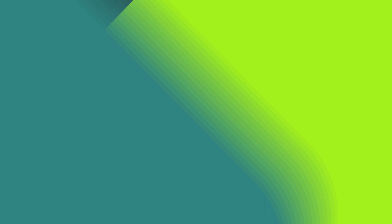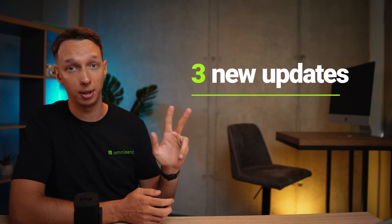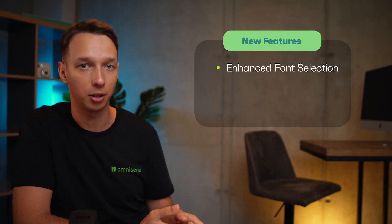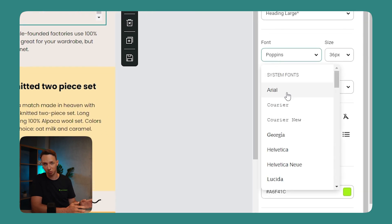Email Builder. Let's talk about building emails. If you've ever spent countless hours tweaking your email layout, fonts, and colors, brace yourselves — this update is for you. We just made your life easier with not one, not two, but three updates to our email builder. First off, we have our enhanced font selection. No more squinting at tiny font samples or guessing how they'll look in your email. We've brought in a live preview feature right in the drop-down menu, so you can see exactly how that headline or body text is going to look before you make your choice.